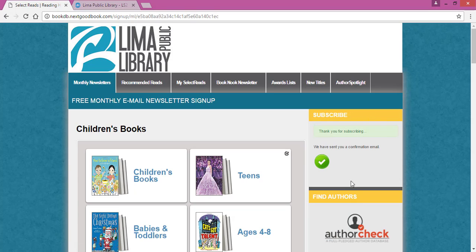You'll get a confirmation that you have subscribed, and then each month you'll receive an email from this service with those 10 titles from the categories you have selected.